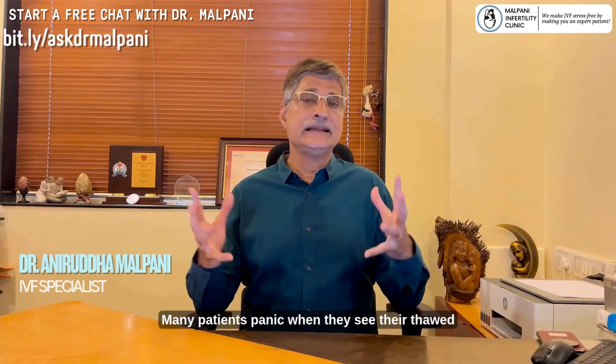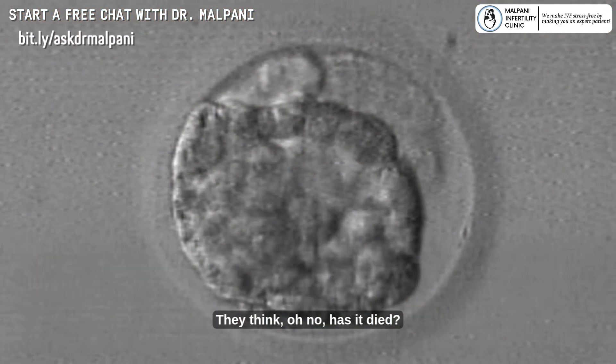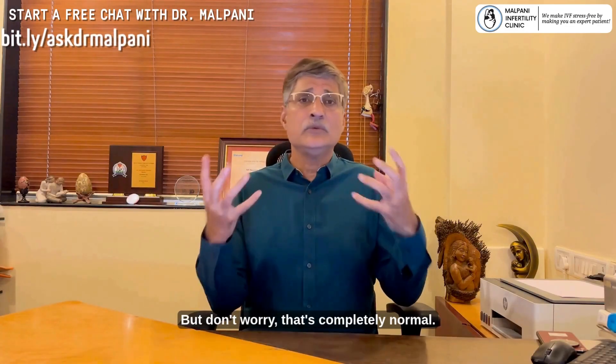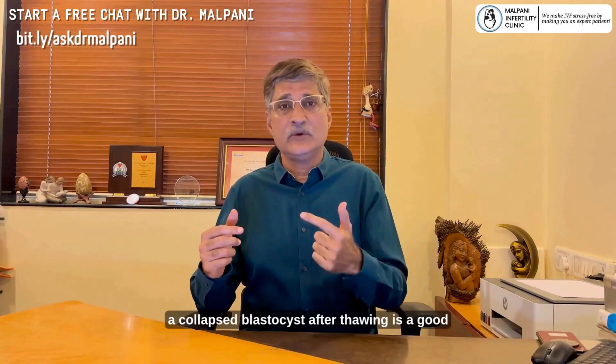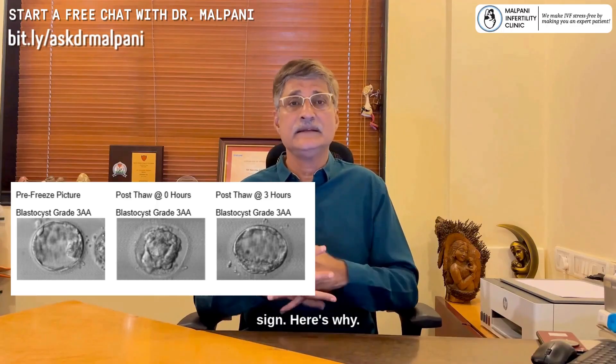Many patients panic when they see their thawed blastocyst looking all shrunken and collapsed. They think, oh no, has it died? But don't worry, that's completely normal. In fact, a collapsed blastocyst after thawing is a good sign. Here's why.